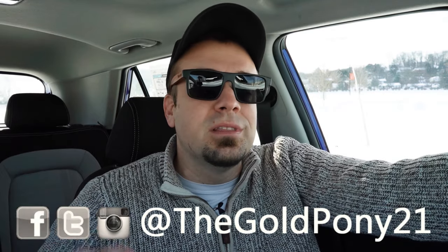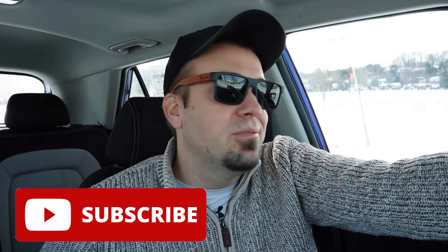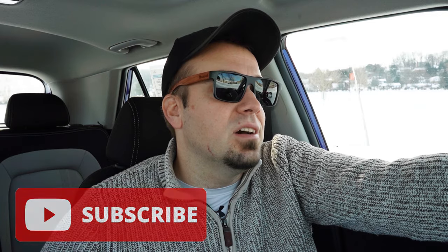Thank you so much for watching. Feel free to follow me on Facebook — I've been posting a lot of cool behind-the-scenes shots if you're into that. Don't forget to hit Subscribe and the bell notification button if you're into new car reviews, because that's what we do here on this channel. I appreciate you guys watching more than you know, and I will see you all in the next video. Stay gold.